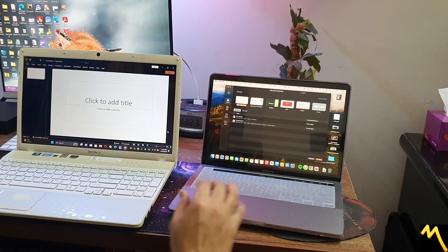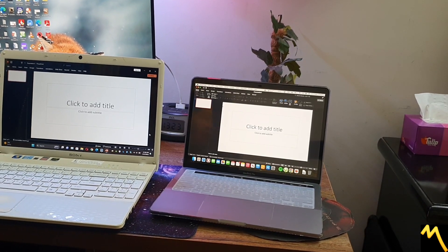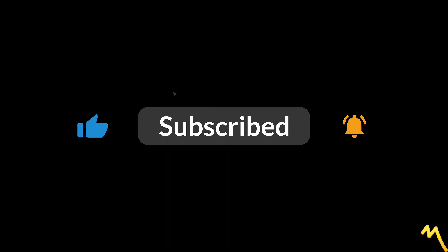A $1500 device, and this is hardly $100 for that device. Look at the difference in both. So thank you!